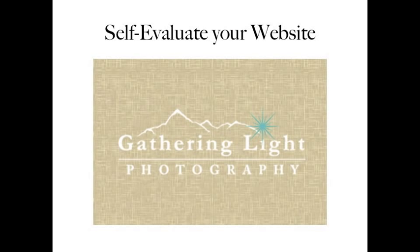Hi, I'm Megan Hoff from Gathering Light Photography, and today I'm going to talk to you about how to self-evaluate your website. I really highly recommend getting another professional photographer to give you a non-biased portfolio or website review, but if you're not ready to make that investment yet, you can definitely do some things to self-evaluate your own website and really make a big difference.